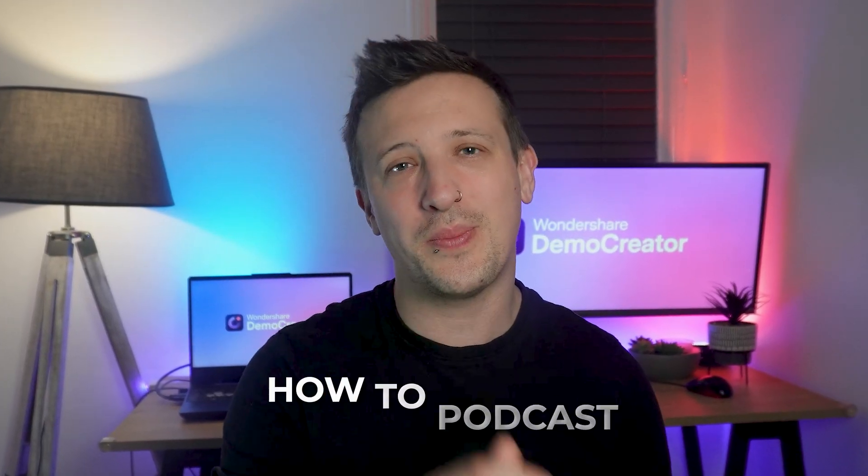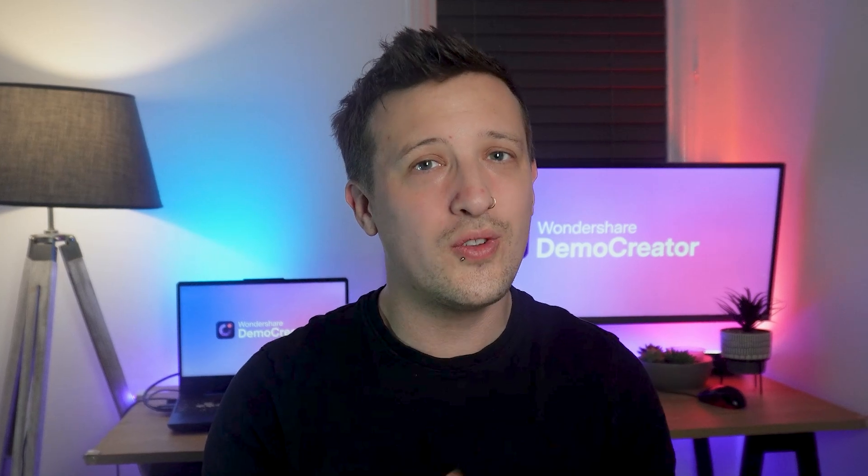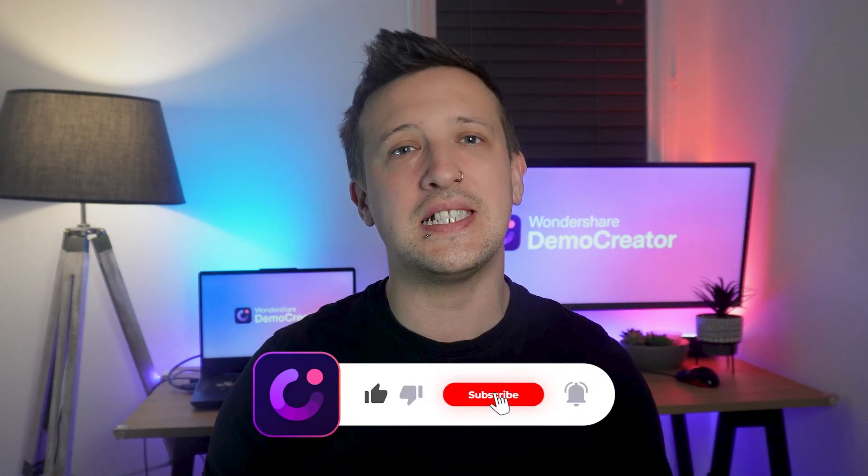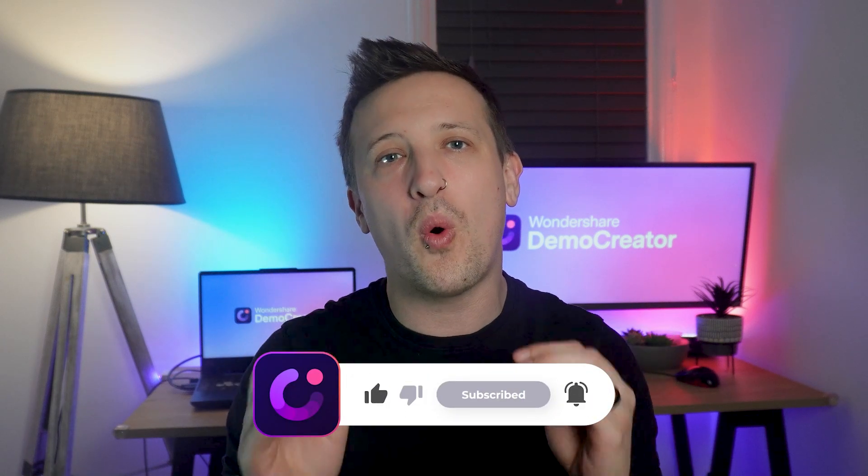With these steps, we've shown you how to start a podcast, and you're now well on your way to launching your own. Thanks for watching our video — if you found it helpful, please don't forget to hit that subscribe button for more great content, and I'll see you next time.